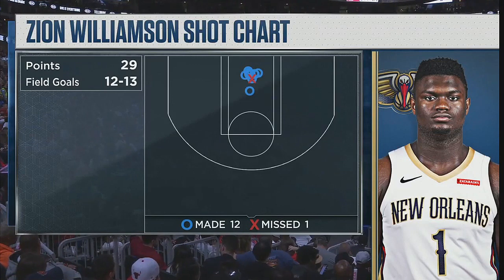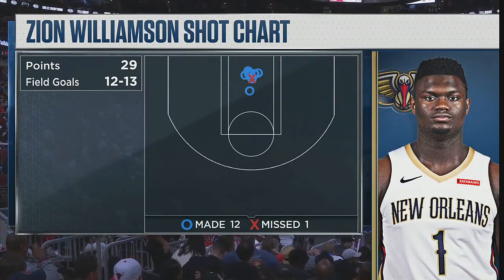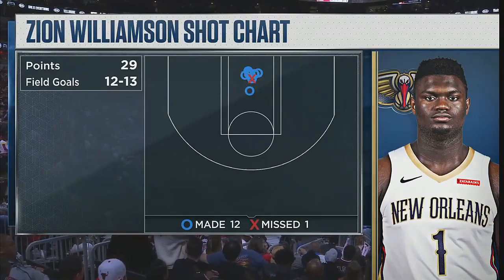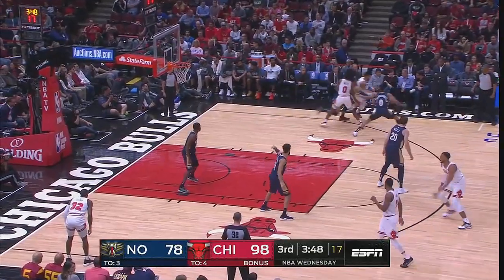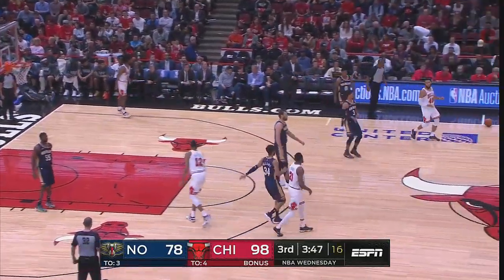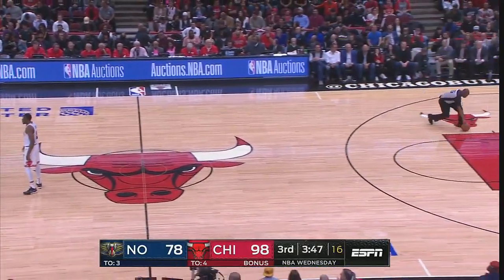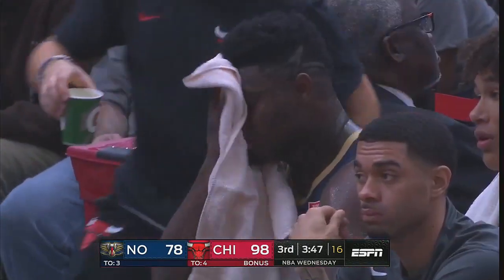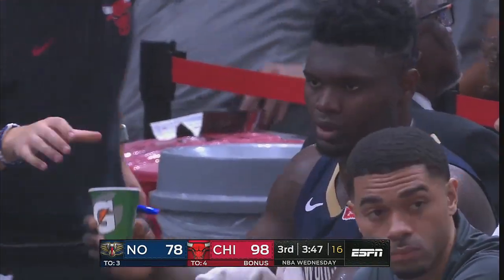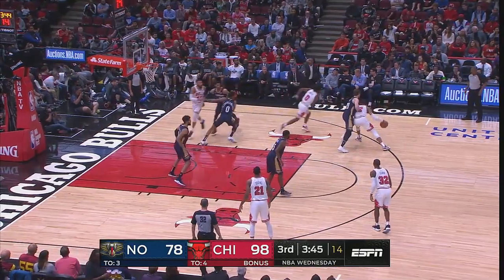That's a heck of a shot chart. If you're the team trying to defense him, how do you stop him? Because he makes it look so easy, and it's right from the get-go. He's probably done for the night as he sits down. He also had eight free-throw attempts — he took seven in the first game. He's going to get to the free-throw line. Just so impressive the way he carries himself. He's endeared himself to his teammates.